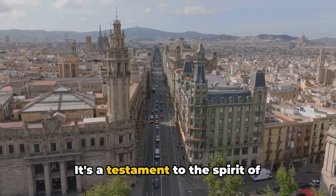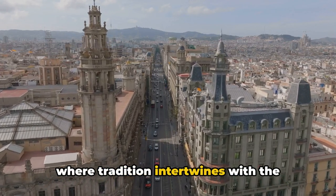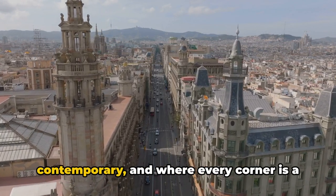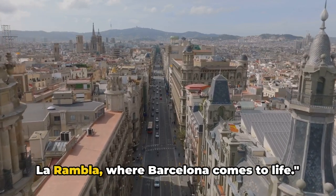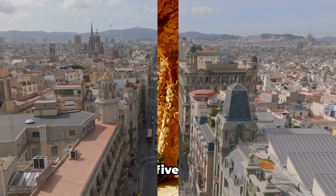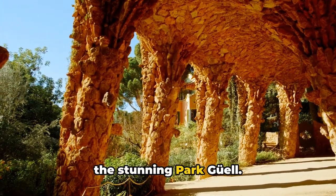It's a testament to the spirit of Barcelona, where the old meets the new, where tradition intertwines with the contemporary, and where every corner is a story waiting to be discovered. La Rambla, where Barcelona comes to life. Entering our top five at number five is the stunning Park Güell.